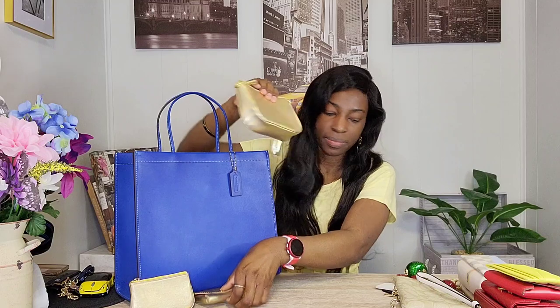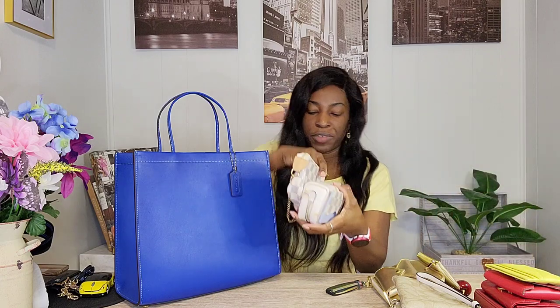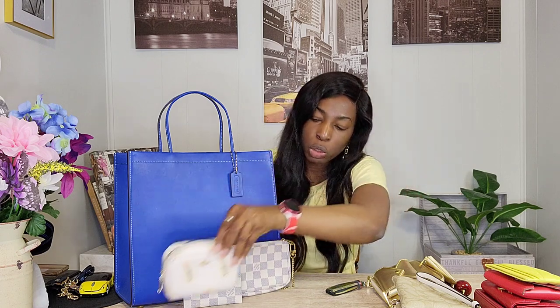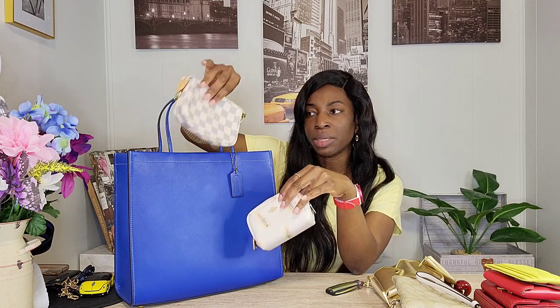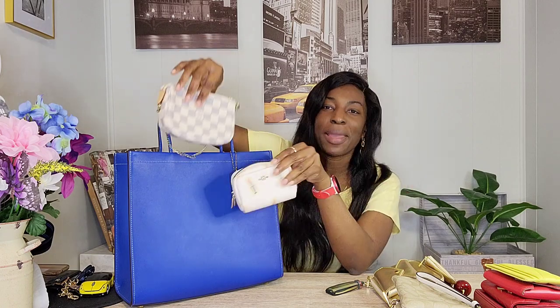Another option: my LV SLGs — the Damier Azur card holder daily and a small boxy cosmetic from Coach outlet with cute lipsticks on it. I think the blue of the Damier Azur goes so beautifully with this bag. I can see using this set together. I might also take my favorite MM in the Azur as an everyday crossbody and use this Cashin Carry as the bigger tote. Everything looks so good — I genuinely can't decide, please let me know.